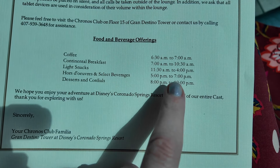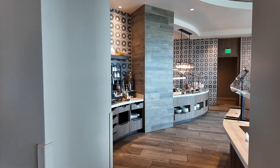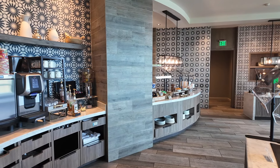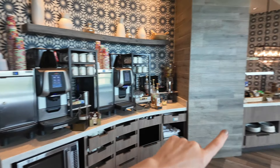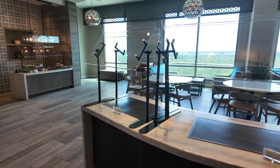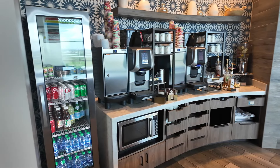It is currently light snacks time, 11:30 till 4, so I'll show you what's available. We've got the drink station on this side, snacks on this station and on this station, and then this is going to be a hot food station. Let's go a bit closer.